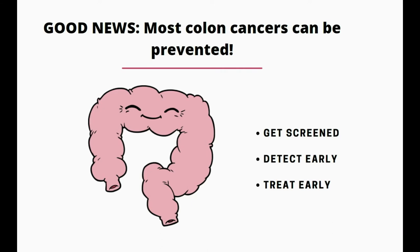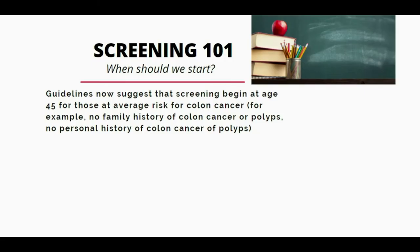The way we prevent it is by getting screened so that we can detect polyps early and treat polyps or cancers early as well. Guidelines now suggest that screening should begin at age 45 for those who are at average risk for colon cancer — meaning someone who does not have a family history or personal history of colon cancer or polyps.